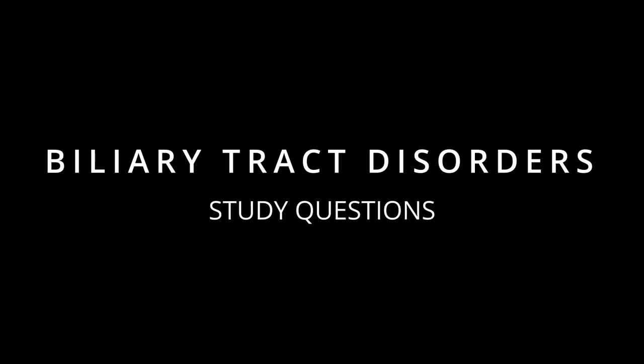Okay guys, I have a test Sunday I'm not ready for, so if you want to study with me, I'm going over NCLEX questions on biliary tract disorders. I think this is about gallbladder, your pancreas, your liver, all that stuff. Ready? Let's go.